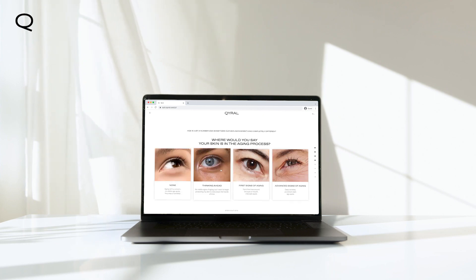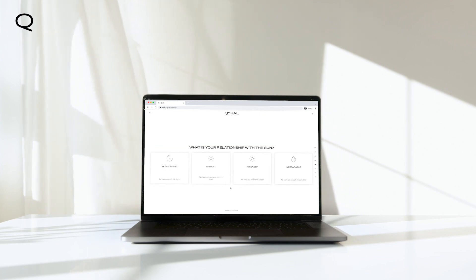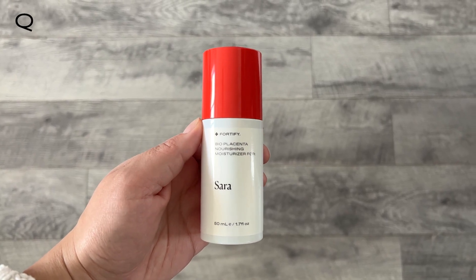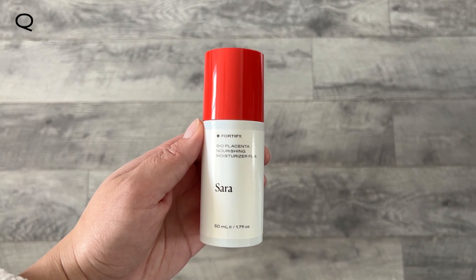Get started by taking Chiral's Skin Assessment Quiz so we can determine your perfect formulation. You know your products are made for you because your name is printed right on the bottle.